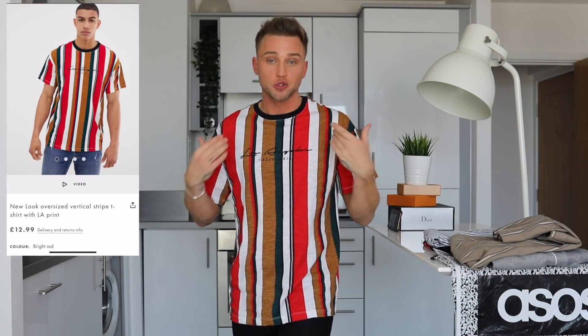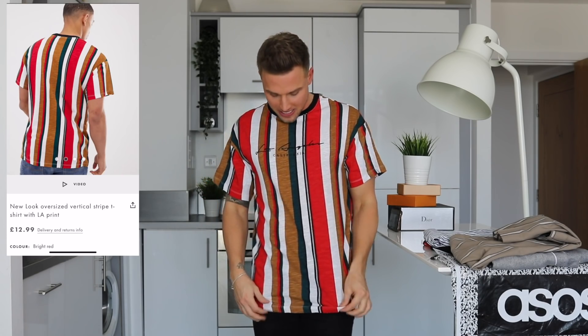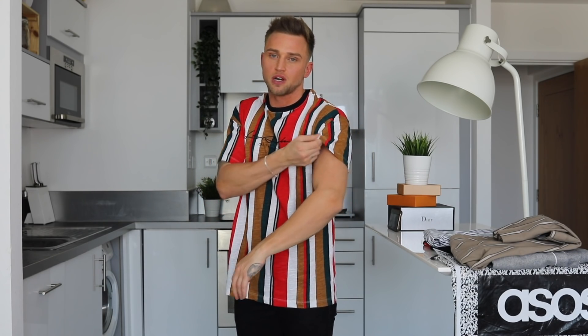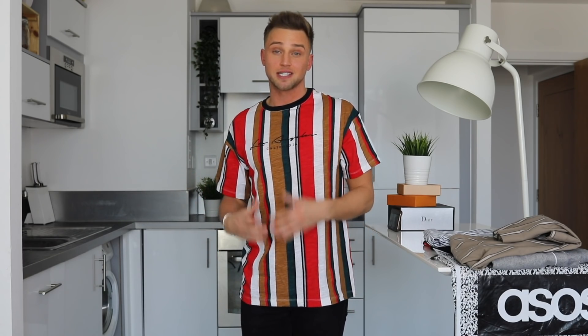And the next tee is also striped. I actually love the stripes on this one. I love the colors. I love that it says Los Angeles — I really like how it's put together. However, unfortunately, the fit is just not right for me. This is a small and it's too flimsy on the arms. It's too long — again, it didn't say long line, but I feel like it's kind of in between. I prefer something that sits a little bit higher, just below the belt. This is probably something I'd wear more around the house.